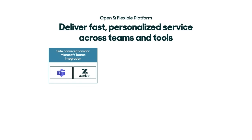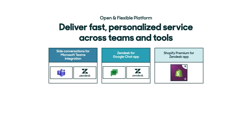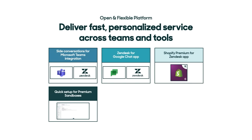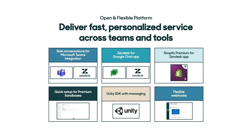First, with side conversations for Microsoft Teams, agents using Zendesk can chat directly with other departments using Microsoft Teams. Next, with the Zendesk for Google Chat app, you can simplify workflows and boost team productivity across Zendesk and Google Chat. And with the Shopify Premium app, e-commerce agents get more powerful tools to personalize service and drive revenue. We're also introducing Quick Setup for Premium Sandboxes, so you can start testing in new sandboxes faster than ever. We have a new Unity SDK with messaging to drive self-service in mobile games. And finally, with flexible webhooks, you can customize and automate tasks and data syncs between Zendesk and other systems, all without heavy coding.